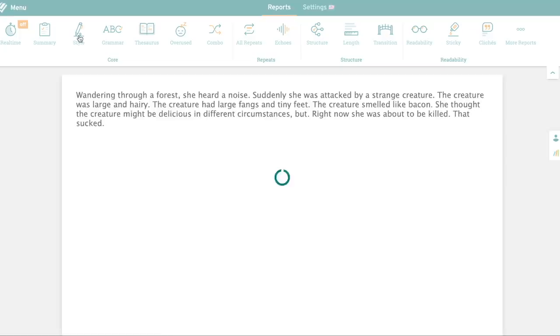ProWritingAid is a fantastic platform that not only helps writers edit their work, it also helps them understand those edits so they can improve over time. That's what I love most about this platform. I don't just want to have my mistakes pointed out to me — I want to learn why it's a mistake so that I never make it again in the future. Even better, ProWritingAid isn't just a basic grammar and spell checker. It definitely has those features, but it's also a style editor as well as a source of education.